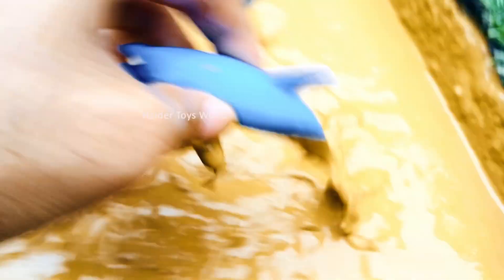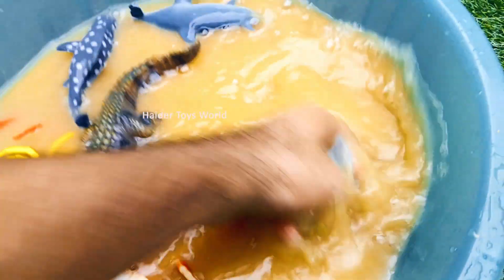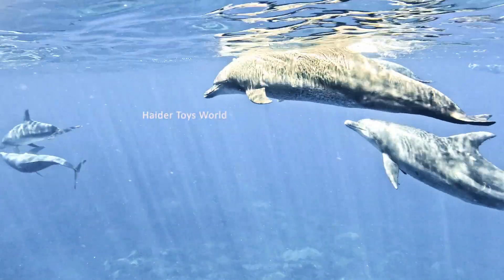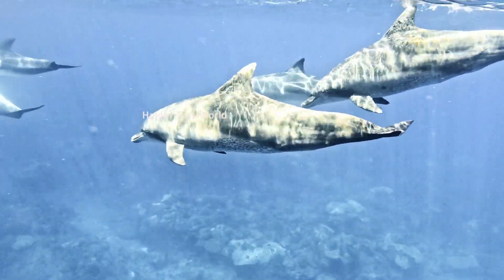Dolphin! Dolphins are intelligent mammals that live in the sea. They communicate with whistles and clicks and eat fish and squid.